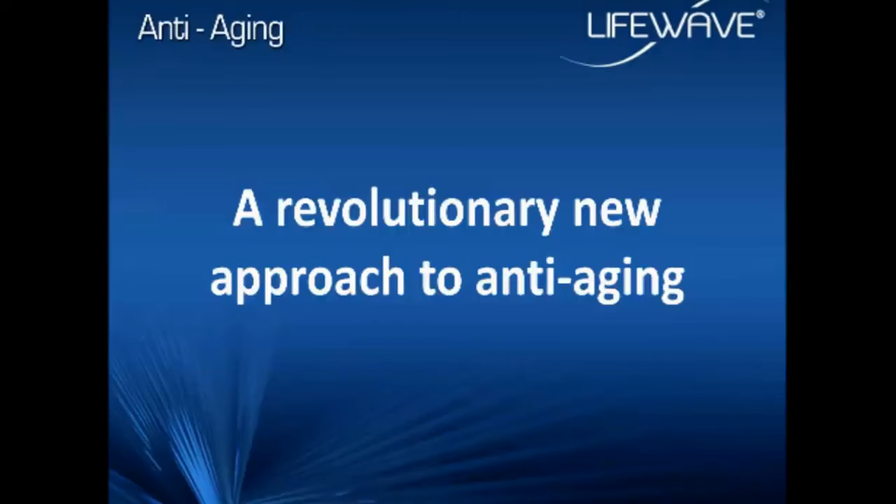That would conclude my portion of this presentation. I'd like to take this time to thank you for organizing this, and now I'm going to hand this over to Dr. Haltewanger.